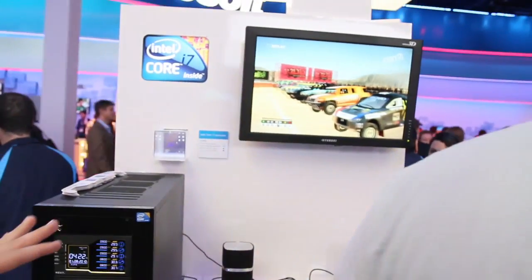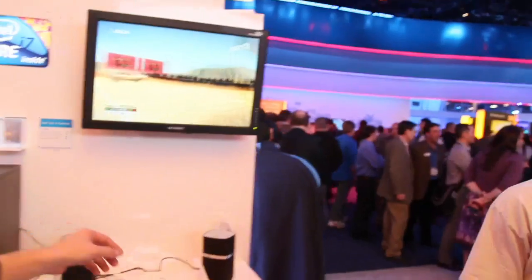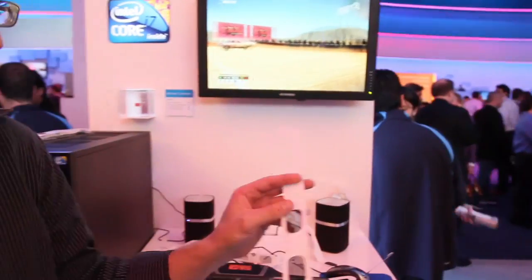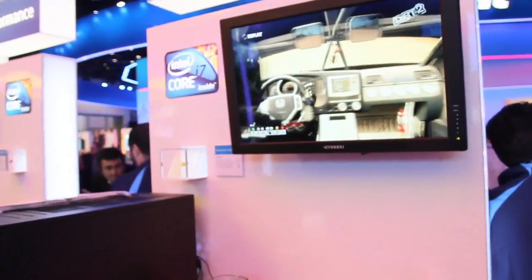The 3D gaming you're looking at right here is actually non-stereoscopic 3D vision. It doesn't actually require any special glasses except for these simple polarized glasses. Basically you put these on and all of a sudden you're looking at everything in 3D — this stuff just pops up on the screen without expensive glasses you could lose or break.